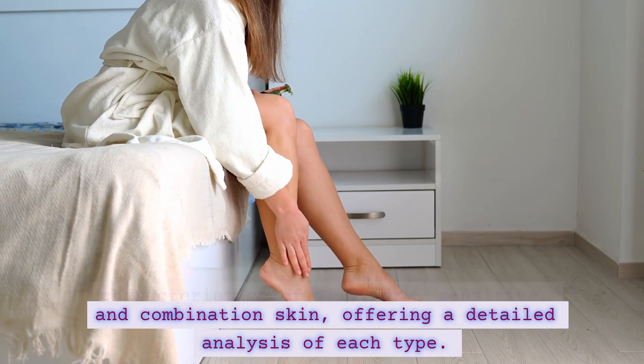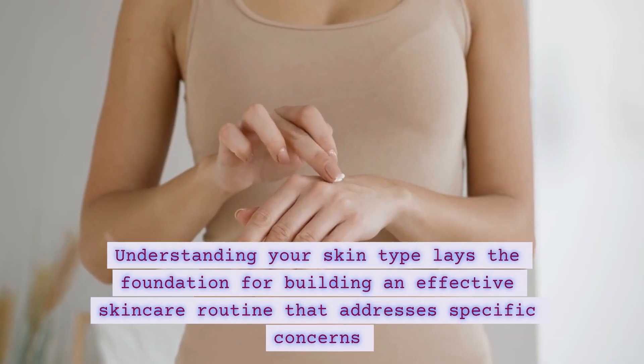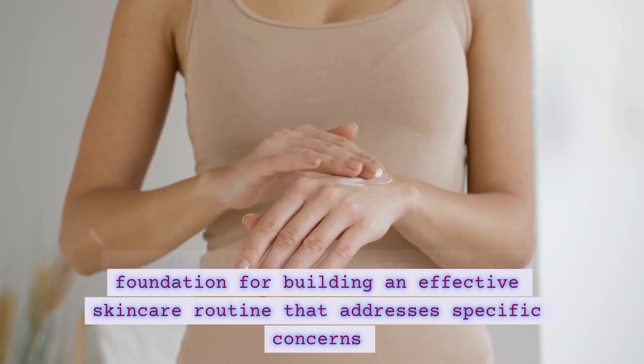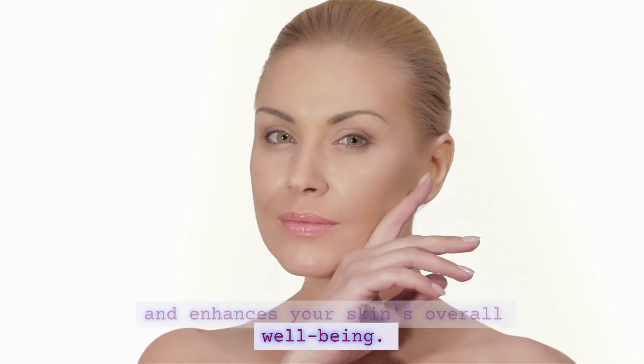and combination skin, offering a detailed analysis of each type. Understanding your skin type lays the foundation for building an effective skincare routine that addresses specific concerns and enhances your skin's overall well-being.